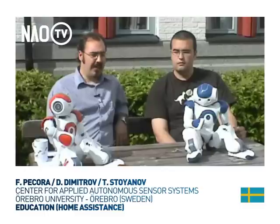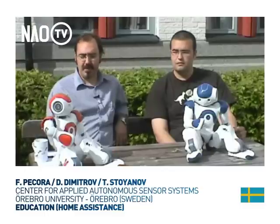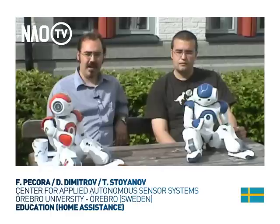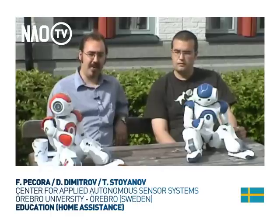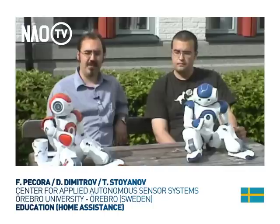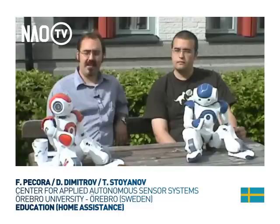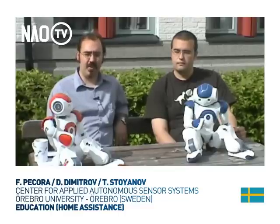We recently acquired two NAO robots for research and development purposes. One of the first uses we made of these NAO robots was in the context of our international master's program for robotics and intelligent systems, specifically in a second year two-term course called the Integrated Project Work.